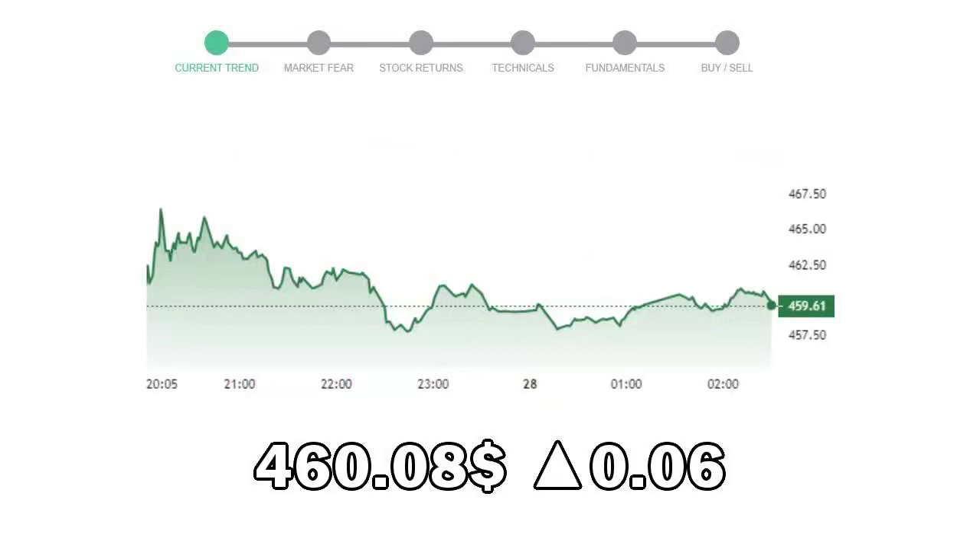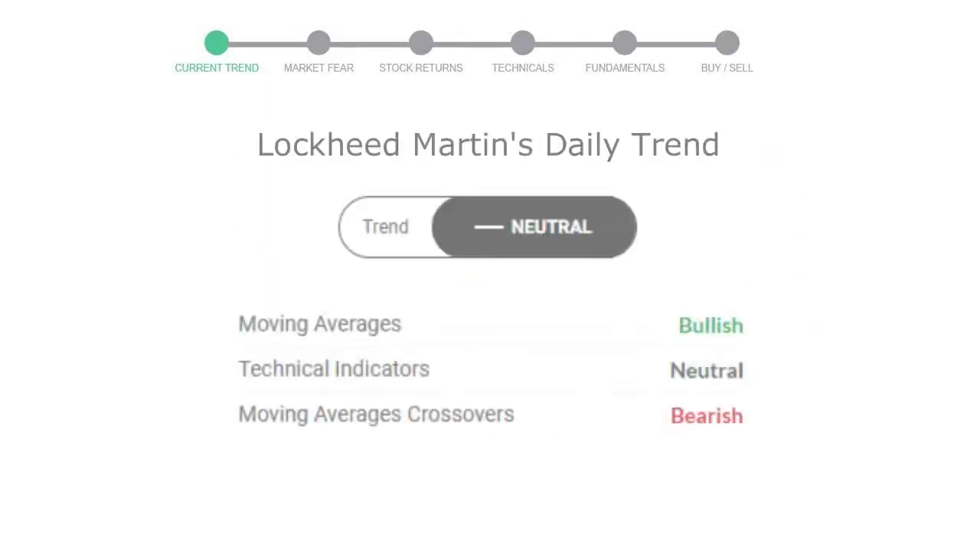Lockheed Martin closed at $460.08, with an increase of 0.06% in the last trading session. Let's look at today's trend indicators. The moving average is bullish, technical indication is neutral, and the overall daily trend for the stock is neutral.